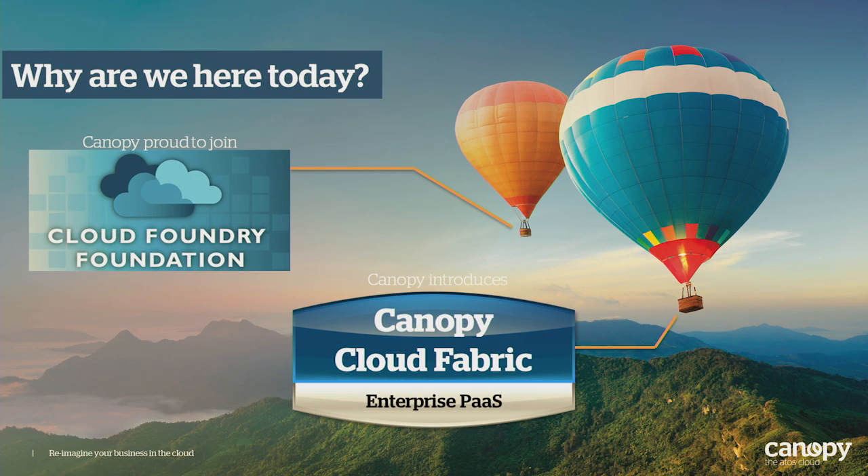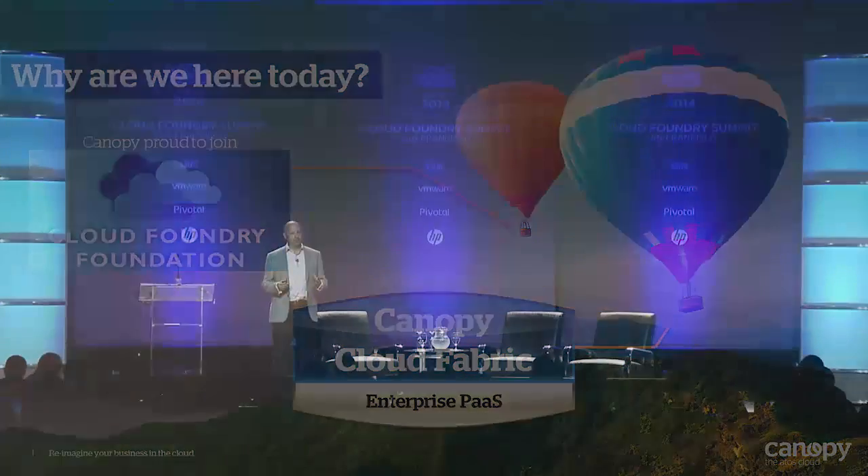This is about how excited we are to be part of this community, part of the foundation. We went out for dinner last night and it was great to start meeting and contributing to the discussion around Cloud Foundry and the adoption of Cloud Foundry in the enterprise. We're really excited about that. We're also going to talk about the first release of our Cloud Fabric product. As we've heard from a number of other presenters, how exciting it is as a piece of technology, but how difficult it is to consume in the enterprise — that's our space. We want to start to help people with the consumption of those things.